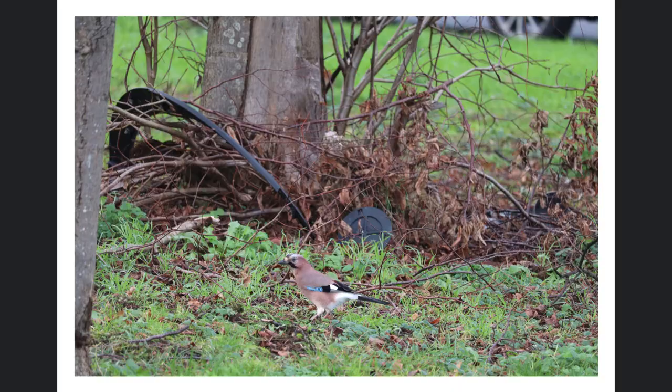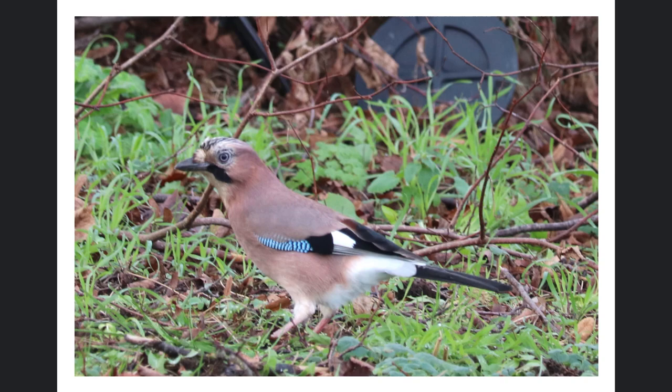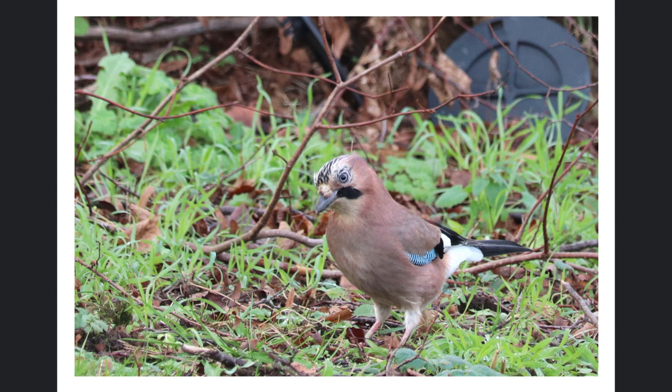Oh, success! We said we were gonna look for a jay and found him nearly straight away. He's on this roundabout behind me — he's in a tree now, but I saw him on the ground. I was actually looking at a few red wings that I saw there thinking, oh look, red wings! And then I saw a flash of blue and the black and the white and the brown, and I couldn't believe my luck.